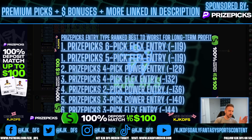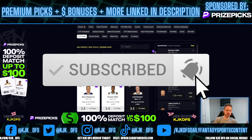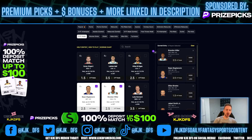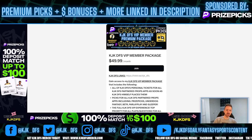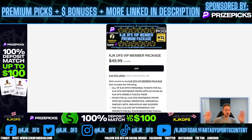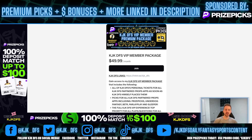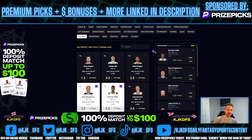If you enjoy the content, please hit that like button, subscribe to the channel, and hit the notification bell so you don't miss any future content. It's free and takes two seconds. If you want access to every single one of my picks as soon as I place them, the KJK DFS VIP member package is where it's at. It handles the odds, the research, and the optimal slip types for you — great for both beginners and advanced players looking to simplify their process.